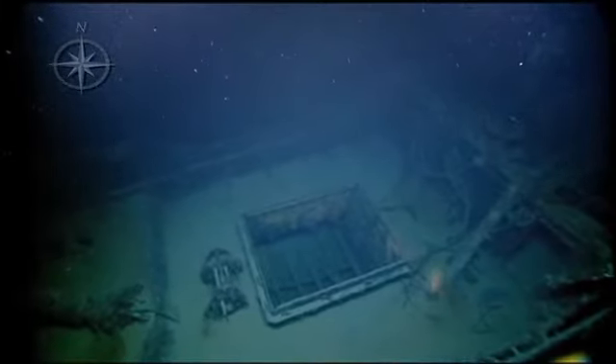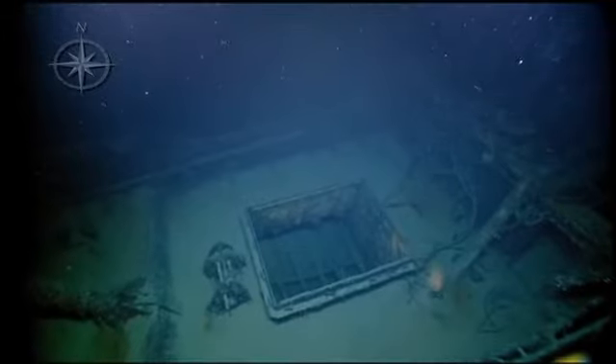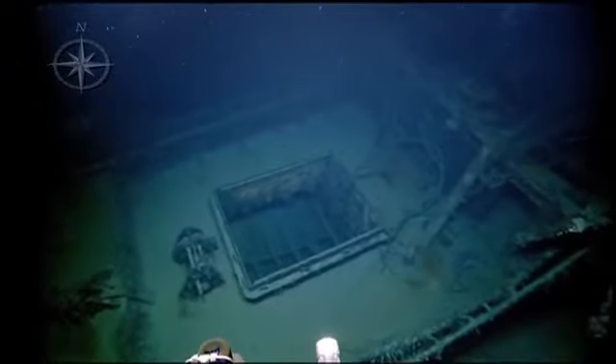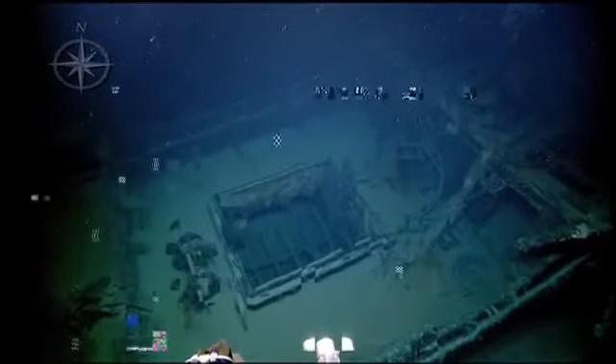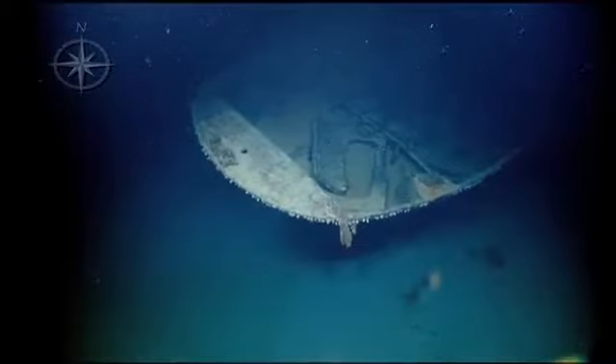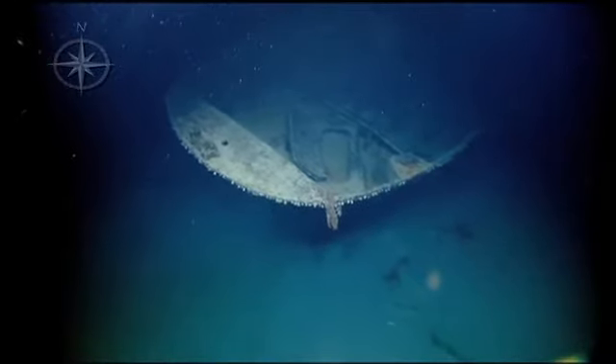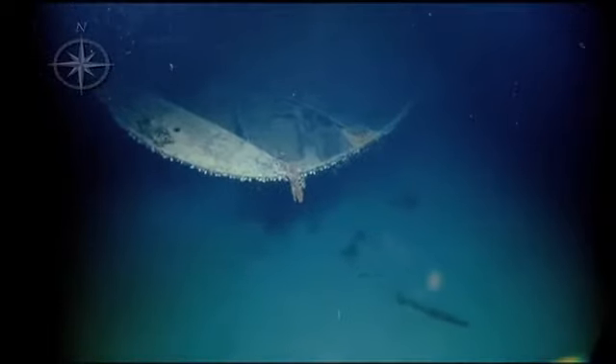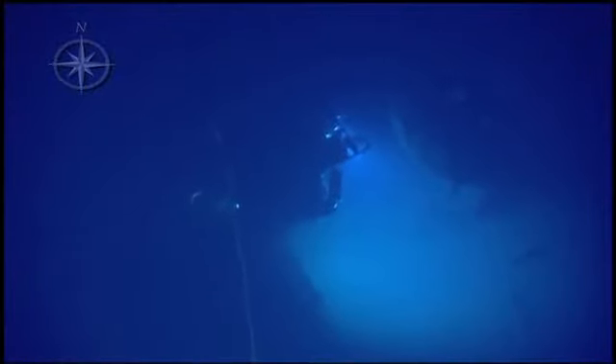Look in that cargo hull — looks empty. Could have been organics and it's all been eaten. Could have been full of stuff that was edible, kind of hard to tell. Does that look like a rudder down there? It does. That looks like the rudder — you can see the shape pretty good on Argus. Yeah, you can see the rudder.